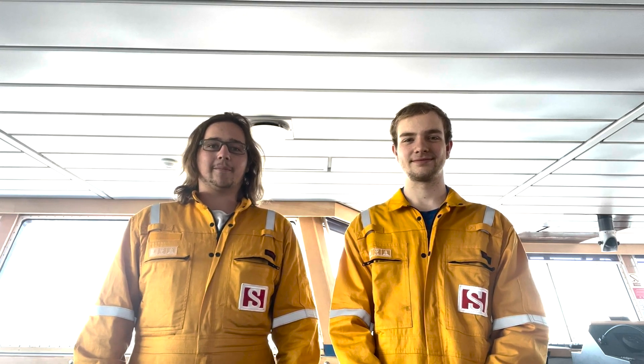Hello from the Stolt Inspiration. We are two cadets from Webb Institute and we've been spending the last six weeks on this ship. Today we'll be starting up the diesel generator.